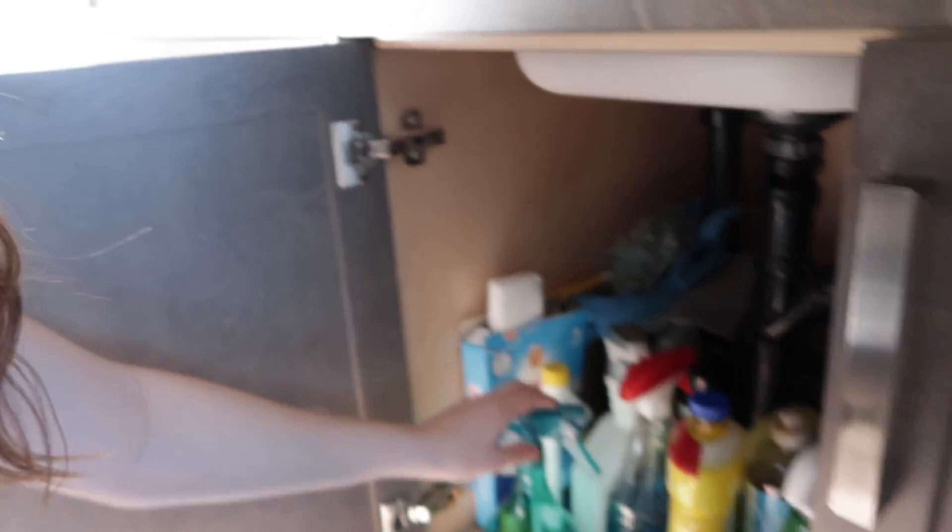So I think first I'm going to tackle under the sink. It has all the cleaners and stuff and I don't think we have another place to put them, so they're going to stay down here. But we'll just make sure to have a baby lock on the cabinet doors.